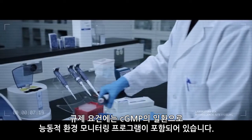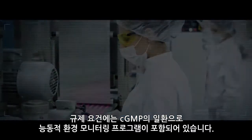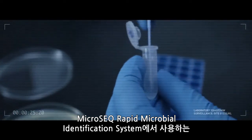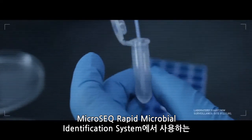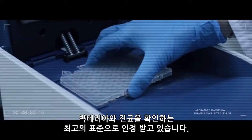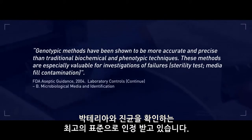Regulatory expectations include an active environmental monitoring program as part of CGMP. Genotypic testing methods, such as the sequencing approach utilized by the MicroSeq rapid microbial identification system, are identified as the gold standard in identification of bacteria and fungi.